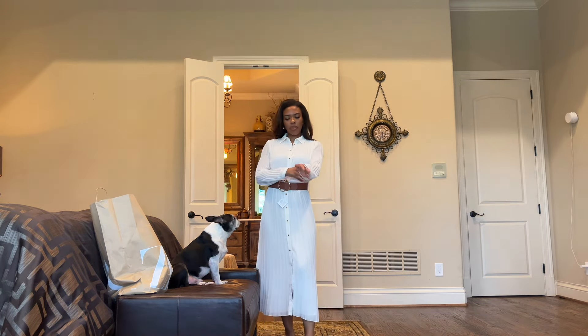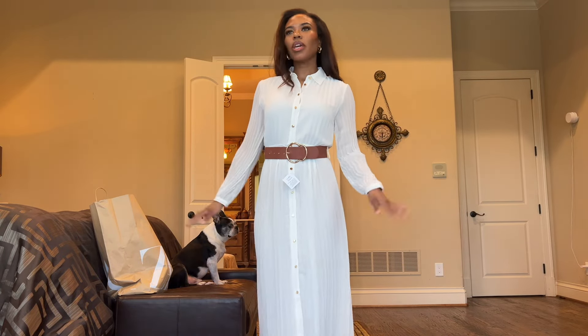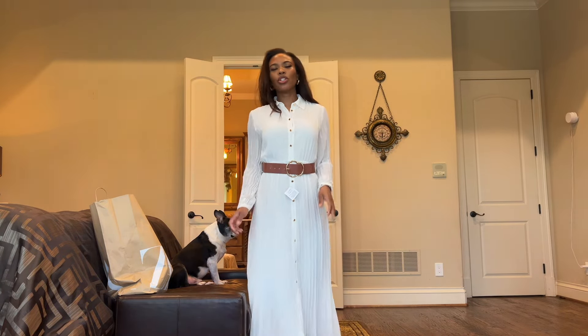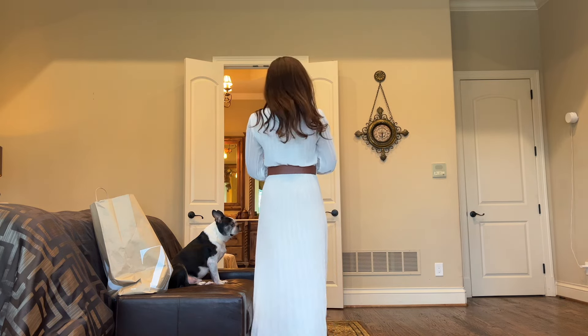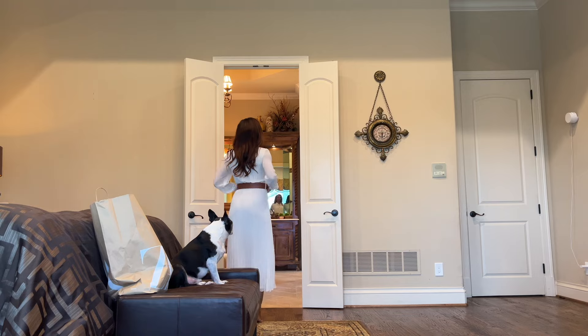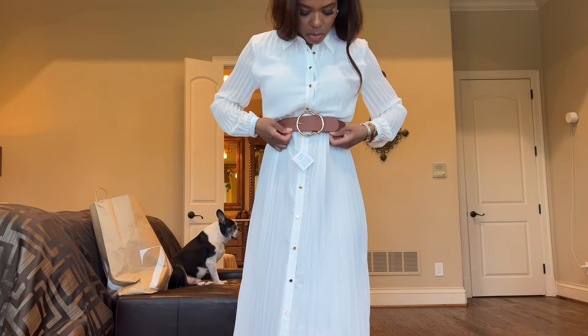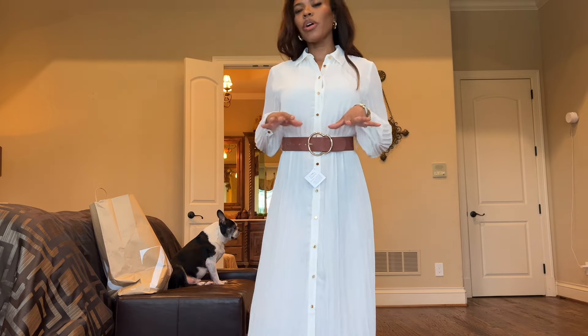I think this is maybe my favorite. I love the two cream dresses — they're perfect for a brunch, day date, girls night, church. And I love that it comes with a belt. It's a perfect belt that you can wear with other outfits as well.